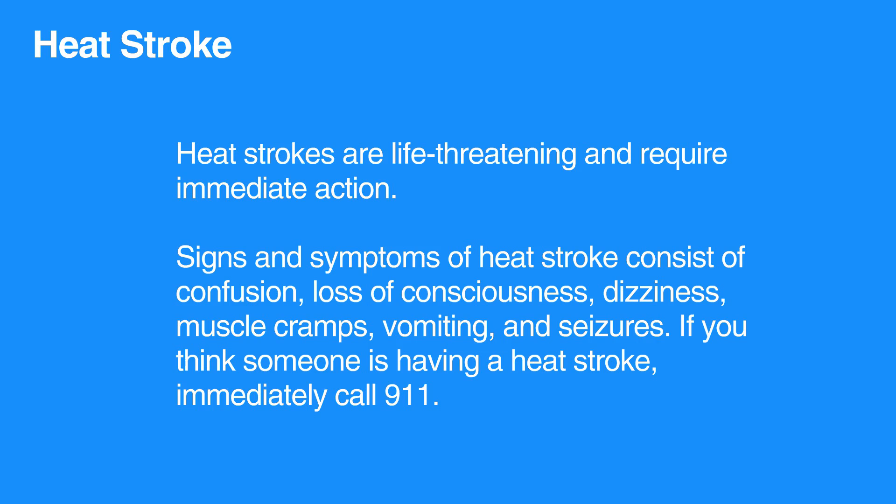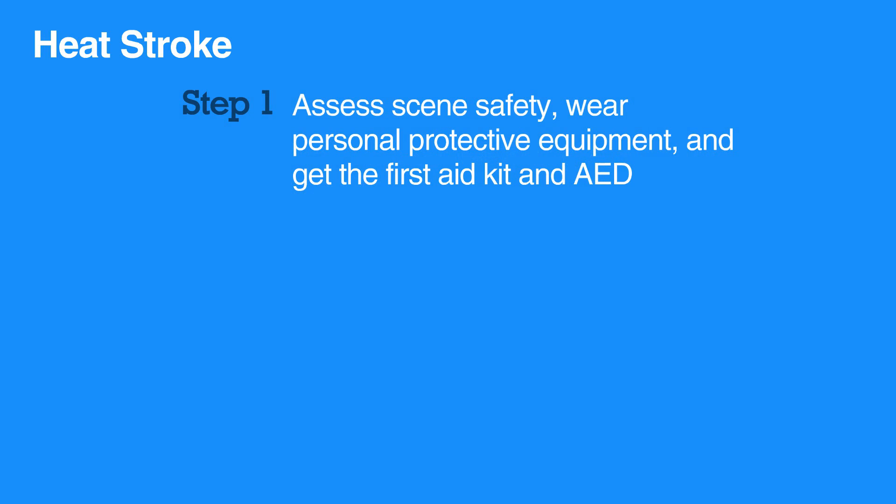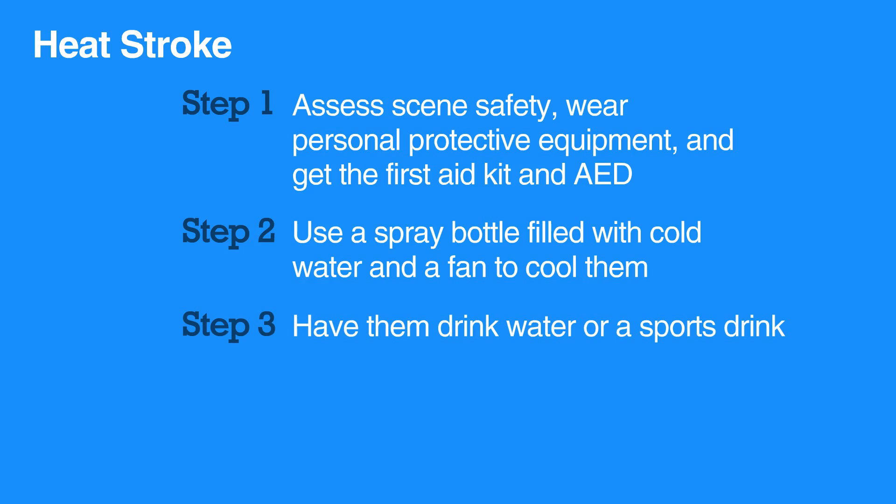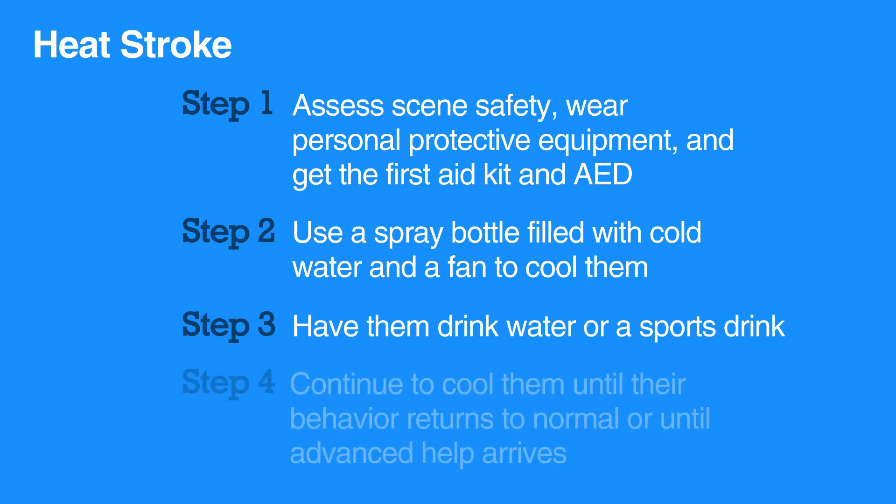If you think someone is having a heat stroke, immediately call 911. To care for someone with heat stroke, first assess the scene safety, wear personal protective equipment, and get the first aid kit and AED. Then use a spray bottle filled with cold water and a fan to cool them. If the individual is able to, have them drink water or sports drink. Continue to cool them until their behavior returns to normal or advanced help arrives.